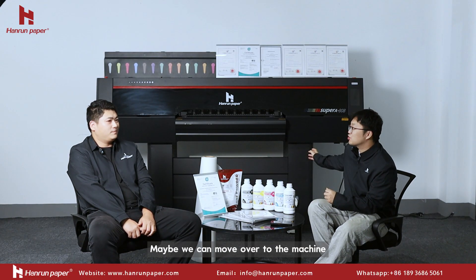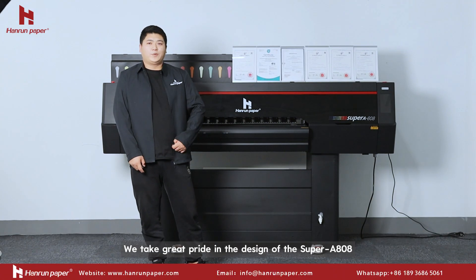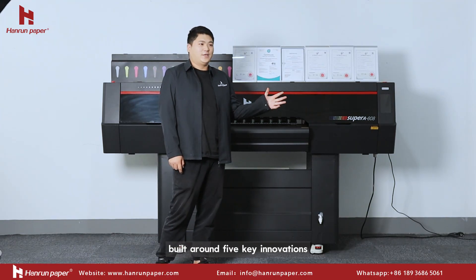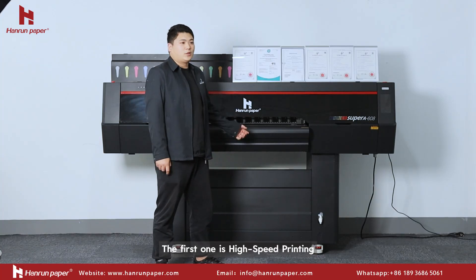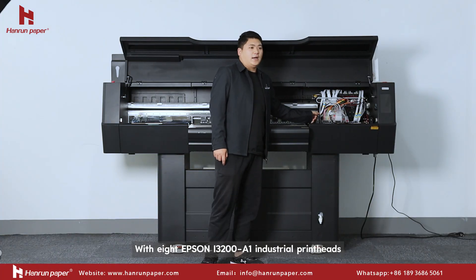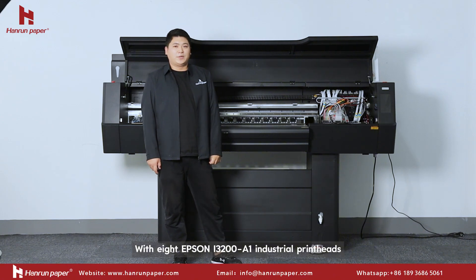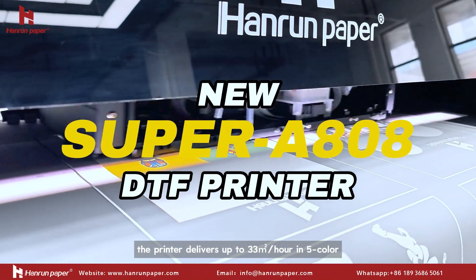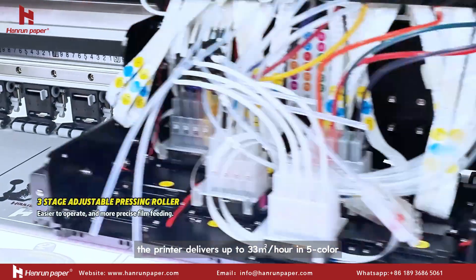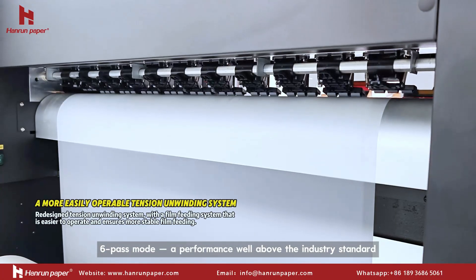Maybe we can move over to the machine. Could you introduce some of its key advantages to us? We take great pride in the design of the Super 808, built around five key innovations. The first one is high-speed printing. With Epson i3200-A1 industrial print heads, the printer achieves up to 33 meters per hour in five-color, six-pass mode — a performance benchmark in industry standard.